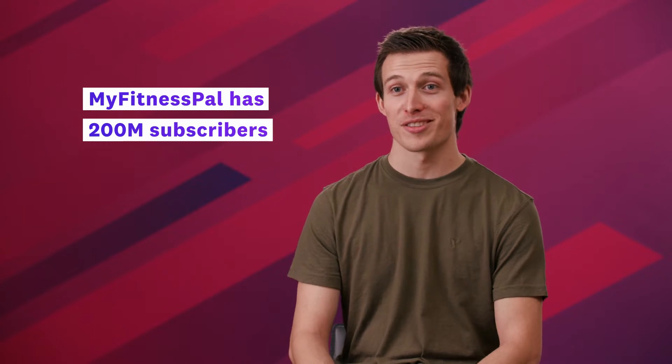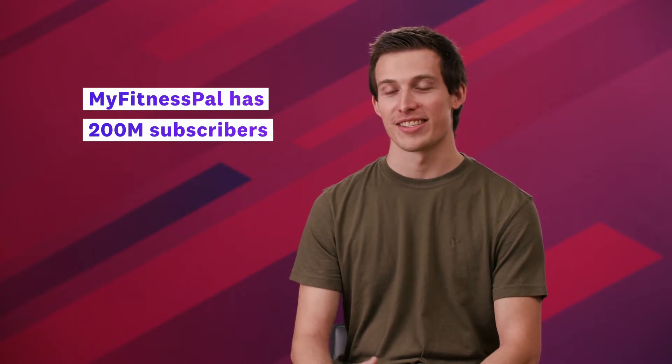MyFitnessPal is the world's most comprehensive and trusted nutrition insights platform. We have 200 million subscribers that use us to gain insights into their nutrition and wellness and help achieve their own personal health goals.